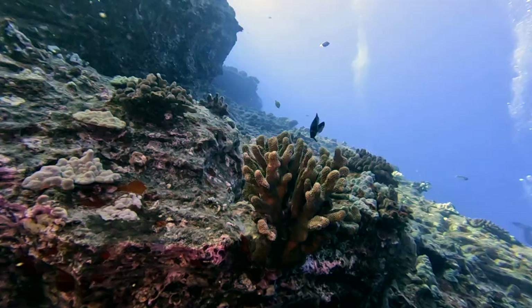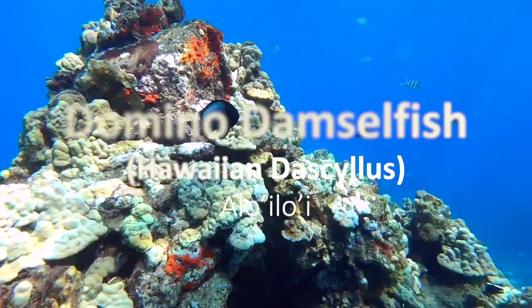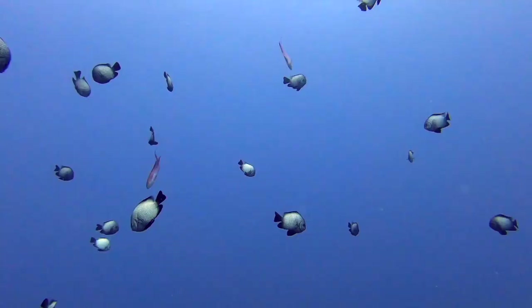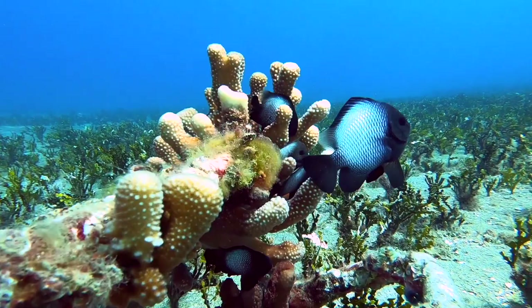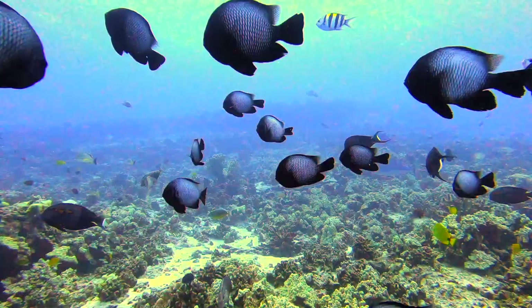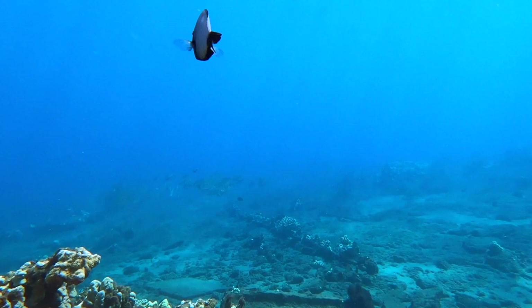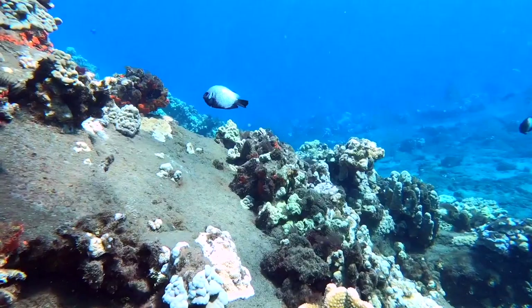Up next, the domino damselfish, also known as the Hawaiian dascyllus. The Hawaiian name is alo'iloʻi, meaning bright or sparkling, referring to the white spot on its side. They live in large matriarchal groups in an anemone or branching coral heads. Juveniles appear all black with one white dot on the center of each side. As it grows the white expands, and adults have a silver-white body with black edging on the head, tail, and fins. Despite their timidity, during nesting season these fish will aggressively protect their eggs laid on the reef, chasing away predators and making purring noises in intimidation that can be heard underwater if close enough.